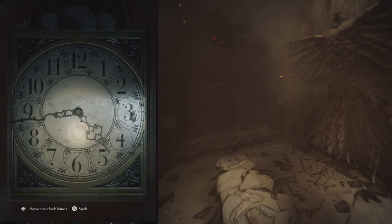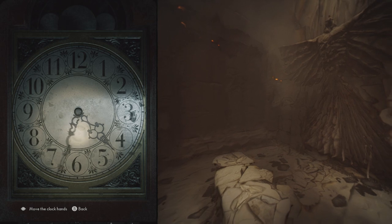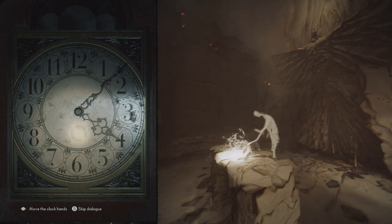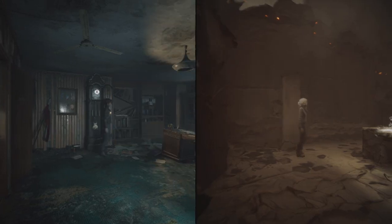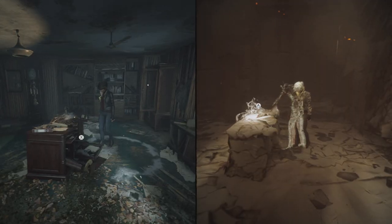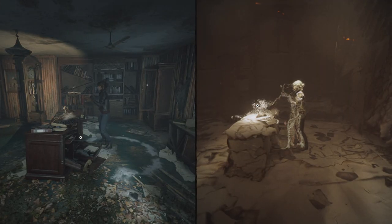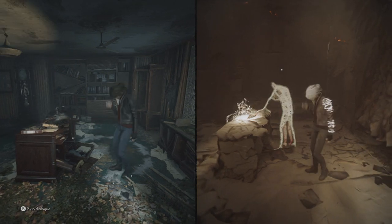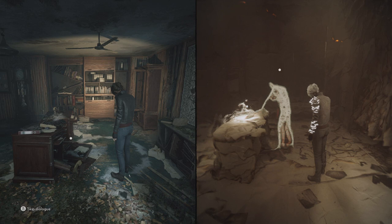Now we're back at the clock. You're going to reveal a few more ghosts going backwards. But right now we're just going to go to 4 o'clock. And that is going to reveal a spirit well at the desk.